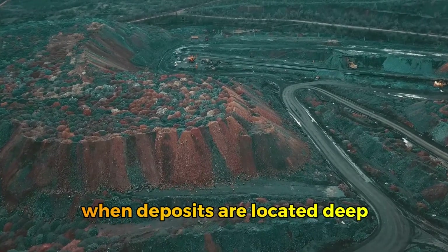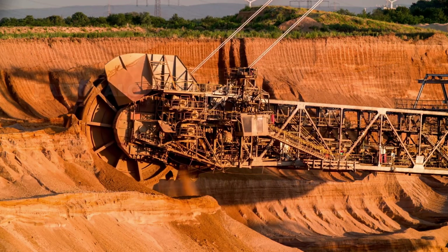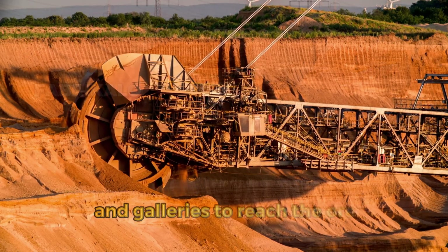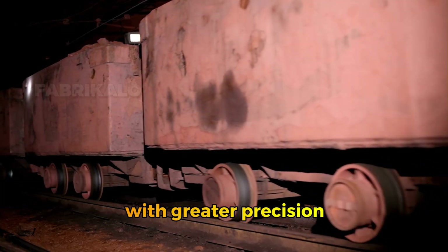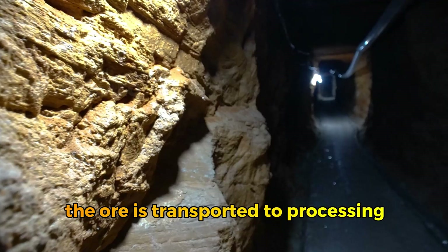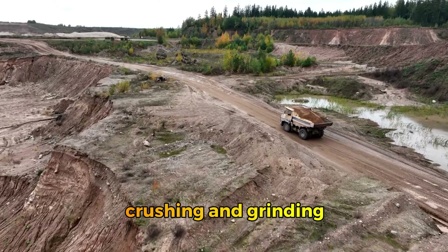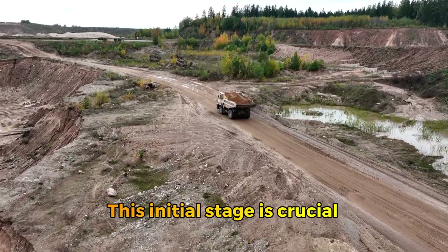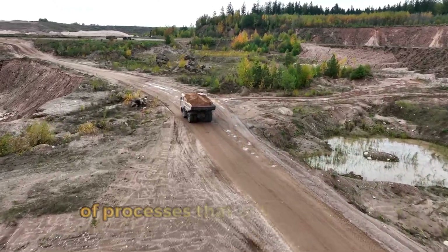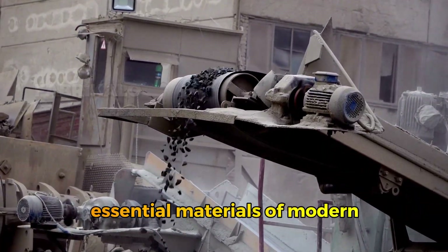This method is preferred when the ore is relatively close to the surface. However, when deposits are located deep underground, subsurface mining is used. This involves constructing tunnels and galleries to reach the ore with greater precision, although it comes with higher operational costs and risks. Once extracted, the ore is transported to processing plants, where the next step begins: crushing and grinding — marking the start of a chain of processes that will transform raw rock into one of the most essential materials of modern industry.